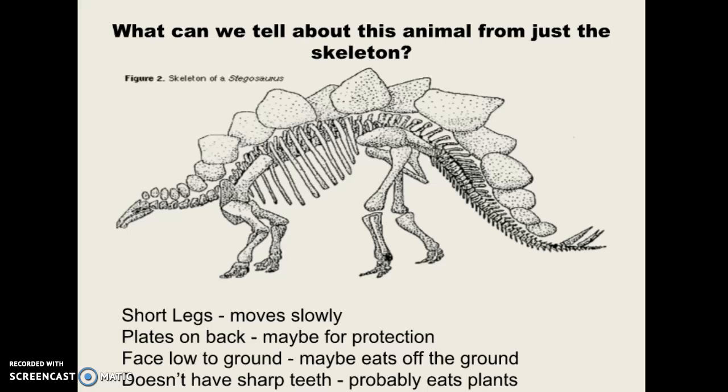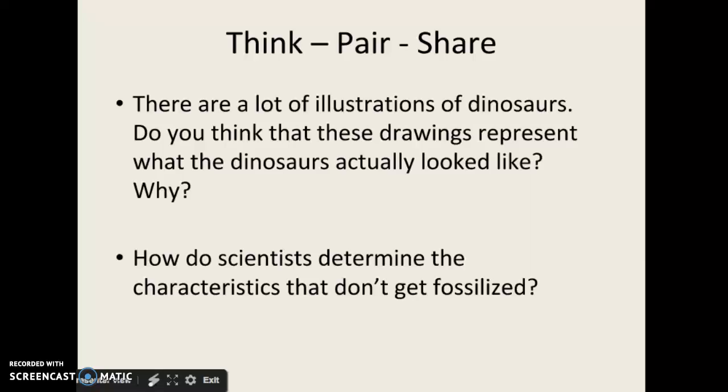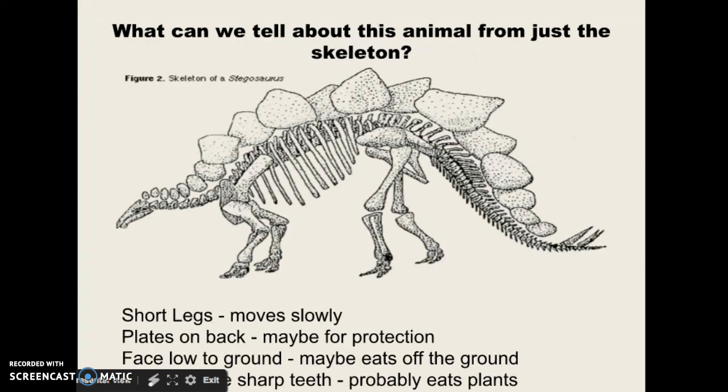So what about this animal? This one is one that we've never been able to study in person, in its living form. What can we infer from its skeleton? It's got short legs — it probably moves slowly because those legs wouldn't be good for running. It has plates on its back; these might be for protection from predators, or they could be decorative to attract mates. Its face is really low to the ground, so maybe it eats off the ground. And it doesn't have sharp teeth, so it might just eat plants. We can start to guess — we don't know everything, but we can make some educated guesses.